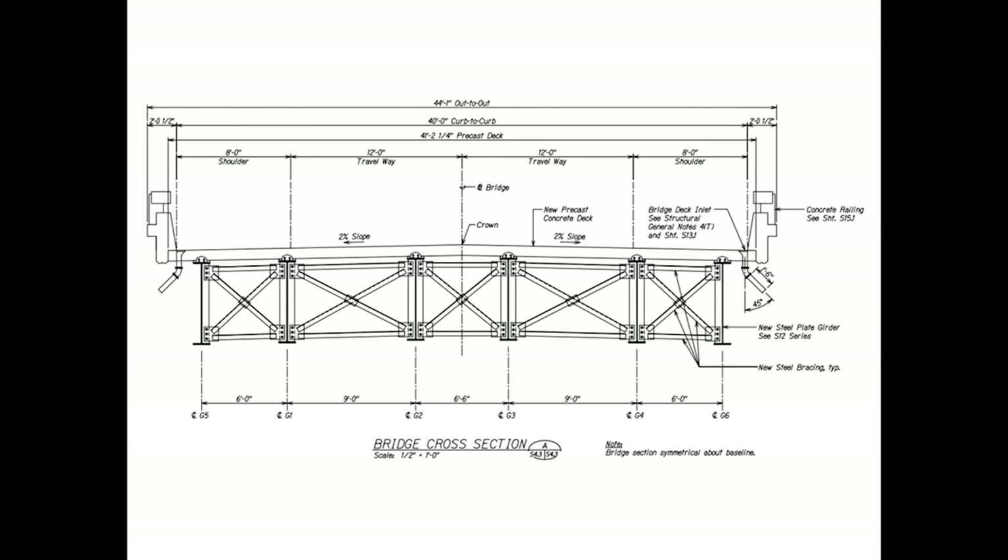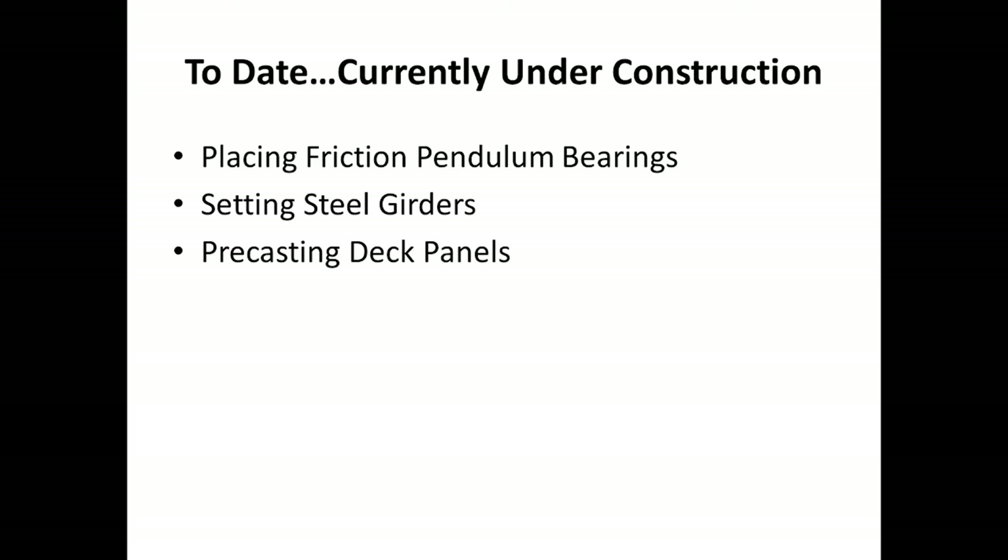For the typical cross-section, one thing you might notice is that the girder lines are stepped vertically when measured adjacent to each other. The purpose of that was to cut down on the amount of UHPC used because the material is rather expensive. In full disclosure, everything is still currently under construction. Currently the contractor is placing the bearings, setting steel girders, and precasting the deck panels at a nearby off-site location and storing them in anticipation for when those will be set.